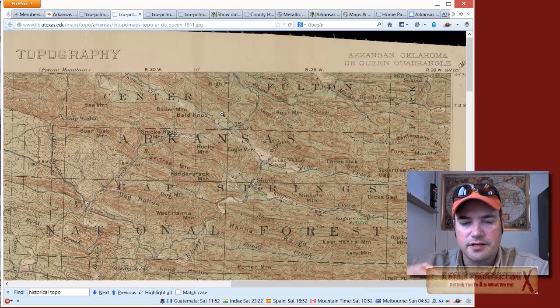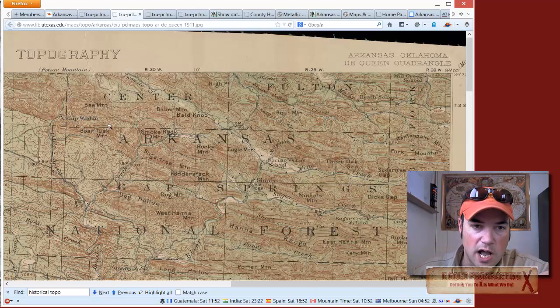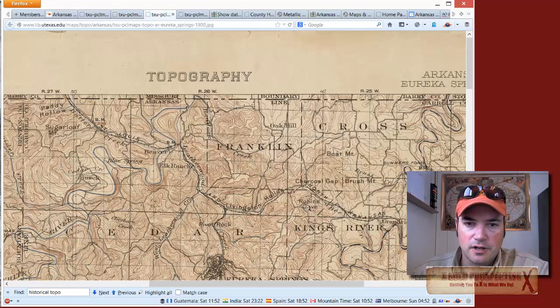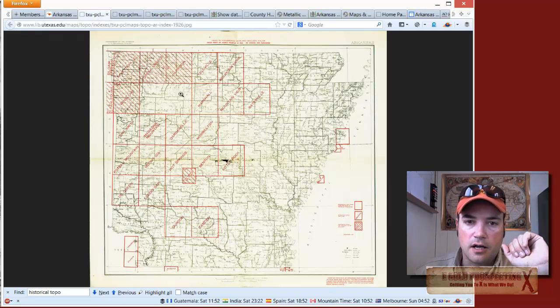Here's Camp Wilder — that's just the first one I looked at. This other one is the Eureka Springs topographic map, and you can see that's up towards the Missouri border.